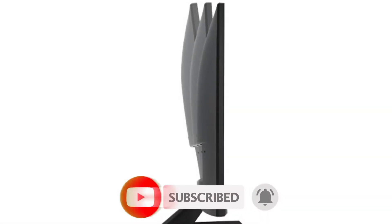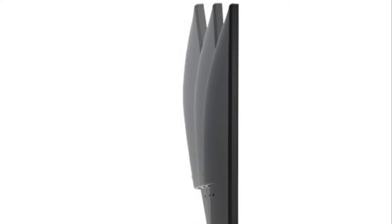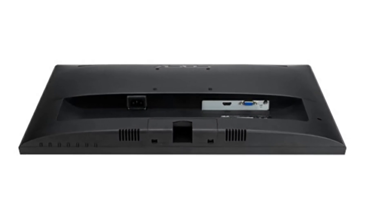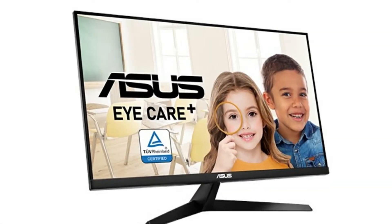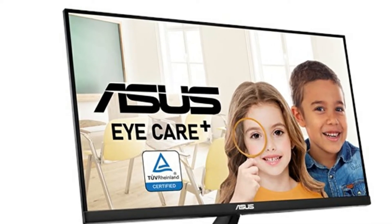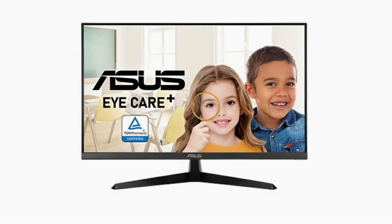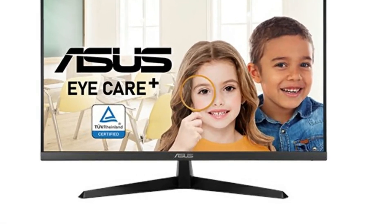Here's more information about this monitor: screen size is 27 inches, resolution is FHD 1080p, display technology is LCD, brand is ASUS, series VY279HE. This 27-inch full HD 1920x1080 LED backlit display with IPS has a 170-degree wide viewing angle, up to 75Hz refresh rate with AMD FreeSync technology to eliminate tearing and ensure crisp and clear video playback.